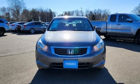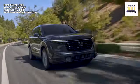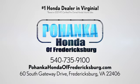You'll never know till you try. Test drive it today. Bohanka Honda of Fredericksburg is a great place to buy a car, conveniently located at 60 South Gateway Drive in Fredericksburg.